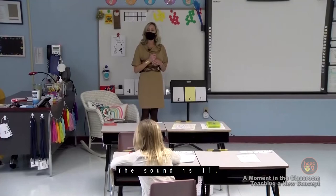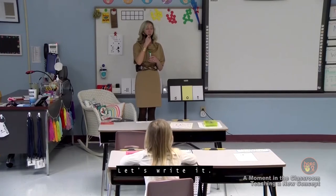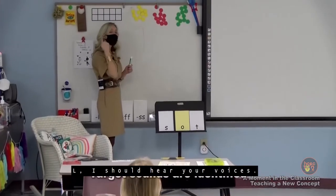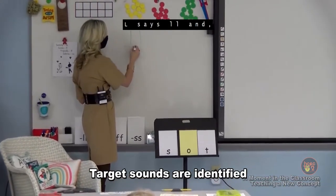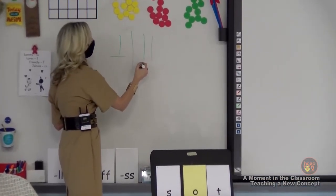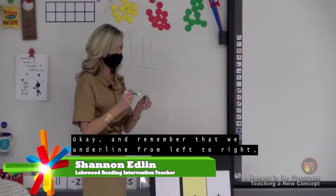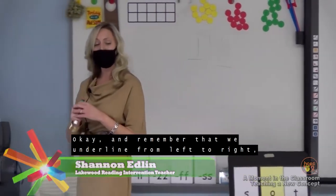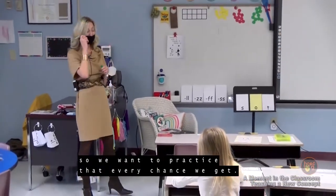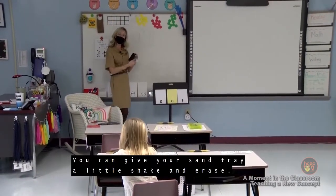Eyes on me. The sound is 'ul.' Repeat: ul. Let's write it. L says ul, and L says ul. Remember that we underline from left to right, because we read and write from left to right — so we want to practice that every chance we get. Go ahead and give your sand tray a little shake to erase.